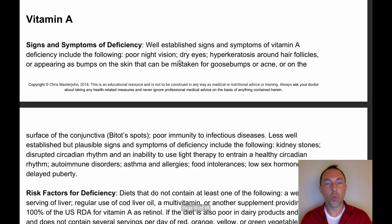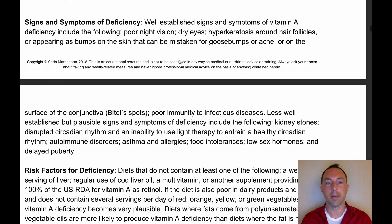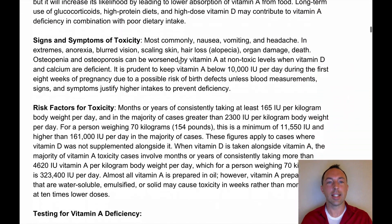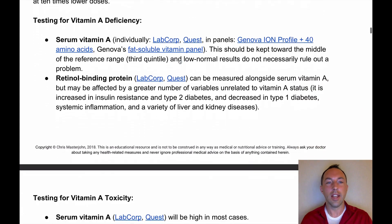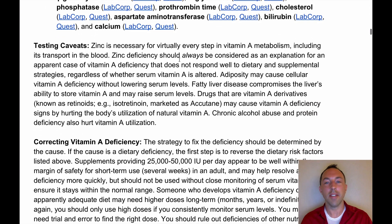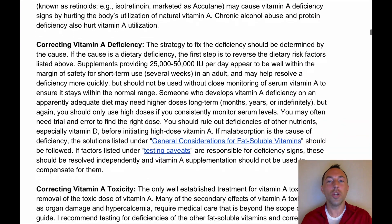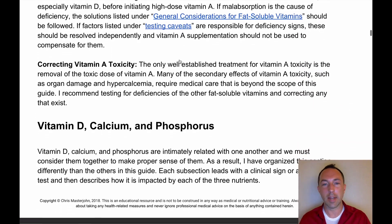The reason this is the ultimate cheat sheet is that there are over 70 pages covering each nutrient in depth. For vitamin A, for example, we look at the signs and symptoms of deficiency, the risk factors for deficiency, the signs and symptoms of toxicity, the risk factors for toxicity, the testing you would need to do, follow-up testing, caveats about what might interfere with interpretation, and then what to do if you're deficient or if you have vitamin A toxicity.